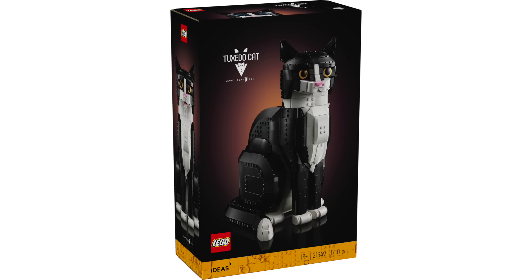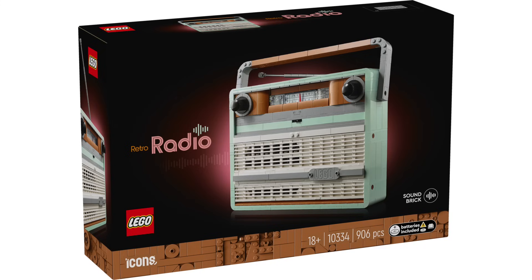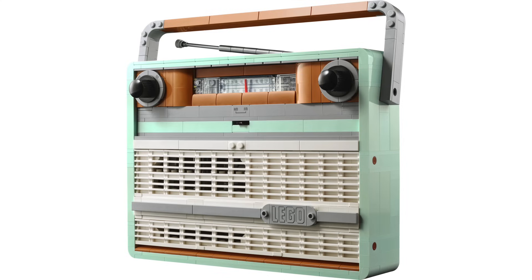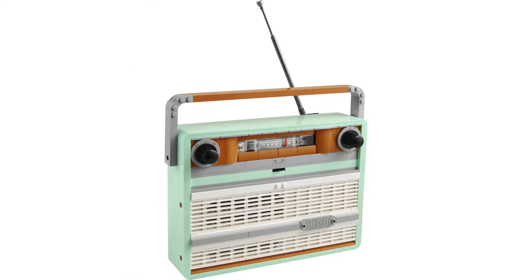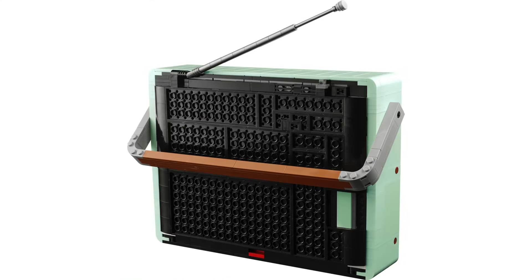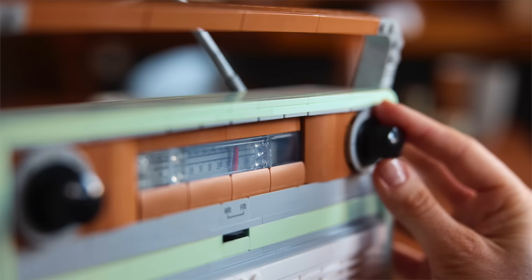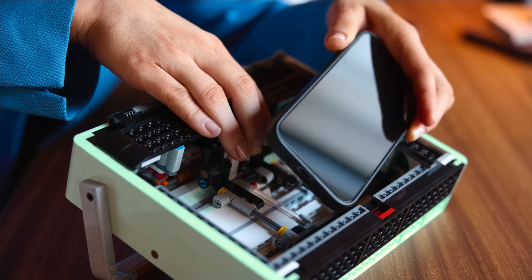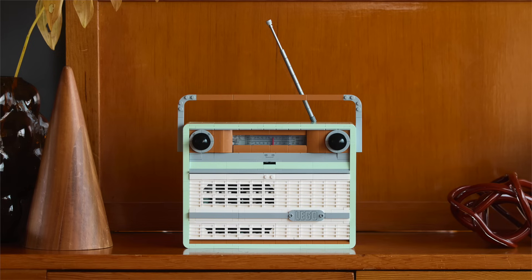LEGO revealed four new 18-plus sets this week. First, the LEGO Icons Retro Radio with 906 pieces, retailing for $100. While not based on a specific model, the Retro Radio has all those classic stylings and looks great with the handle and antenna. There are two large dials at the top and a tuner at the center. Turning the dial activates the sound brick inside, or you can open the back and place your phone in to play any song. At $100 it's a bit expensive, but it makes a nice display piece.